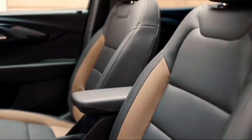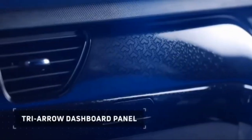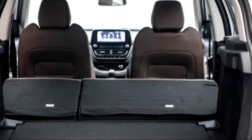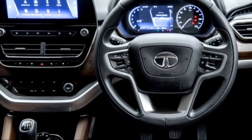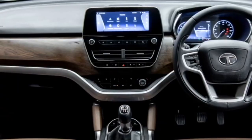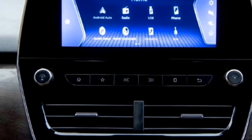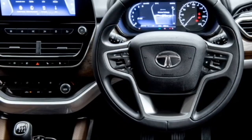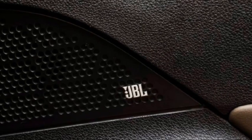In terms of interior, the SUV is expected to get design inspirations from the Harrier. It is expected to feature an airy cabin with premium-quality soft-touch materials, a leather-trimmed power telescopic three-spoke steering wheel with steering-mounted controls, a new dashboard setup, a fully digital instrument cluster, an 8.8-inch large touchscreen infotainment system with Apple CarPlay and Android Auto along with Bluetooth and navigation, auto-dimming IRVMs, and a JBL premium sound system.